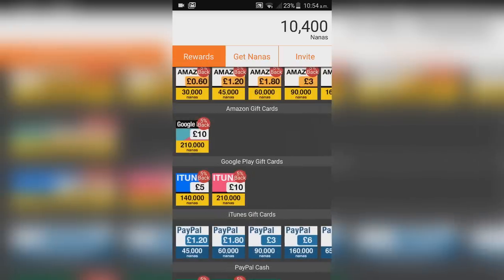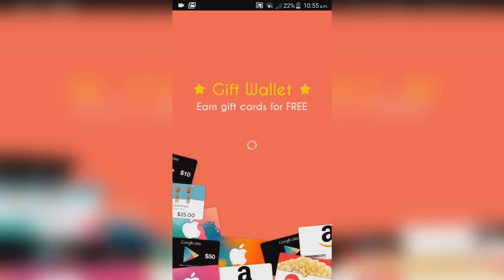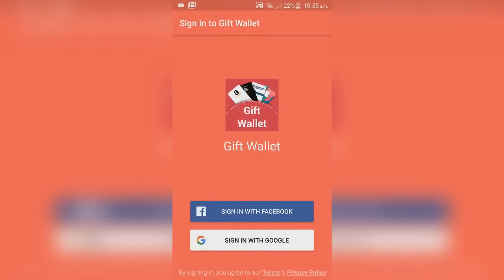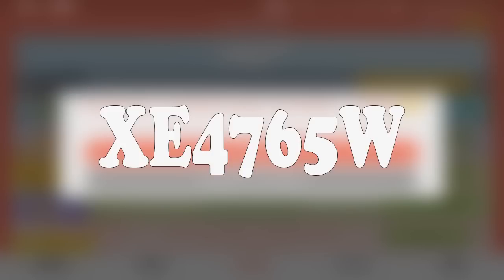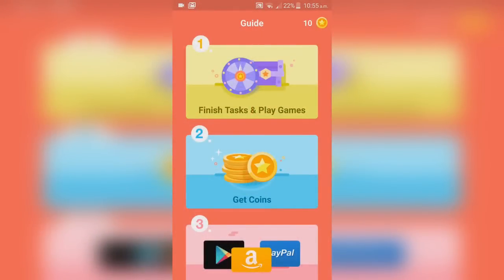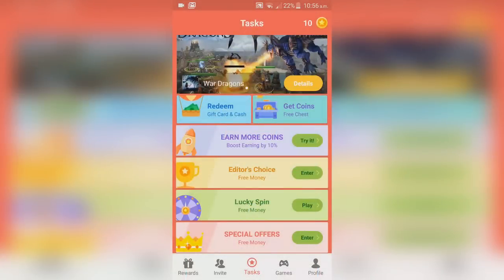The third app is Gift Wallet — another solid option. You can sign in with Facebook or Google. Once signed in you get a referral code, and if someone shares one with you, you can use it. I have one on screen now if you want to use it. You can finish tasks and play games to earn coins, which you can redeem for gift cards or cash.